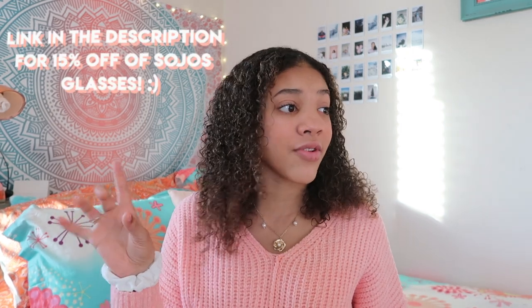That is everything in my comfy clothing try-on haul! I really hope you guys found some good ideas or good places to get comfy clothes, new shoes, or sunglasses. The sunglasses and blue light glasses are pretty dope. I hope you enjoyed this video — thank you so much for watching. You guys are the best and you really are amazing. Thank you for supporting me and my channel. I love you guys so much and I will see you in my next video. Bye!